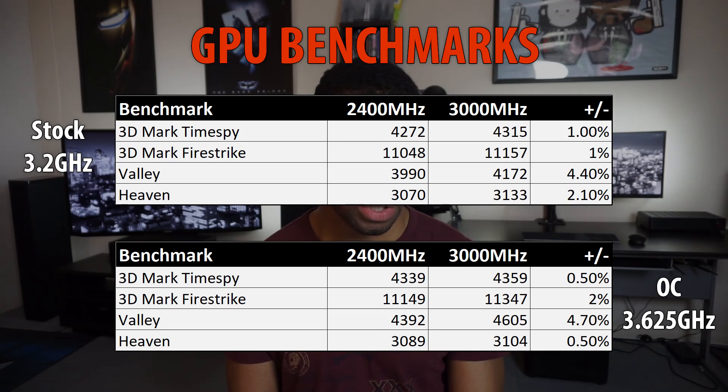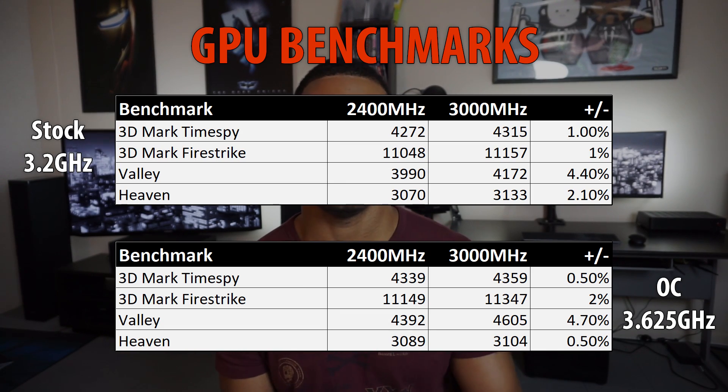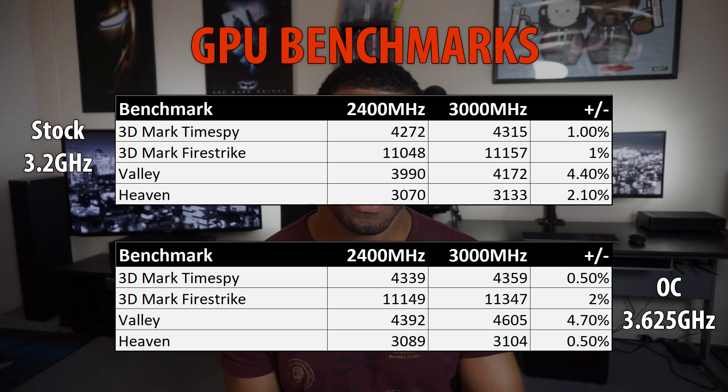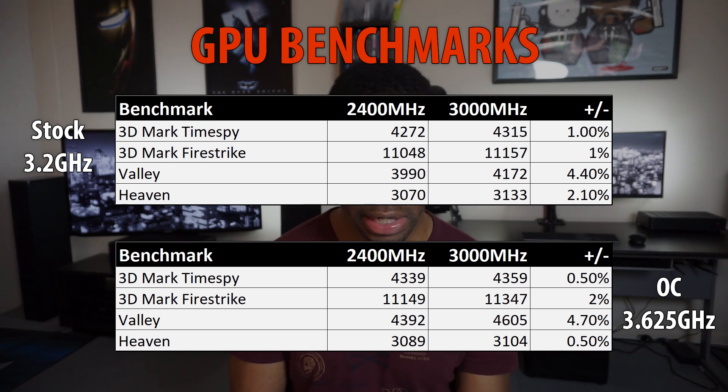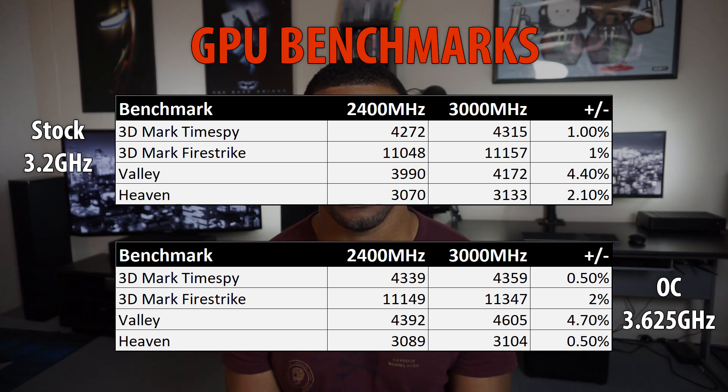Sliding over to the synthetic GPU benchmarks, they were interesting as well. The gains were not as large, because these tests are really based on the GPU rather than the CPU, but we did see 1% to 4% gains for a lot of these tests at both stock and overclocked settings. So you do see a little bump in performance there, even though they're not CPU-bound tasks.